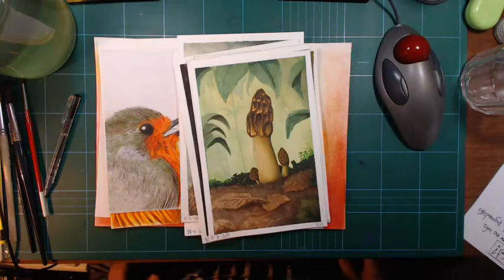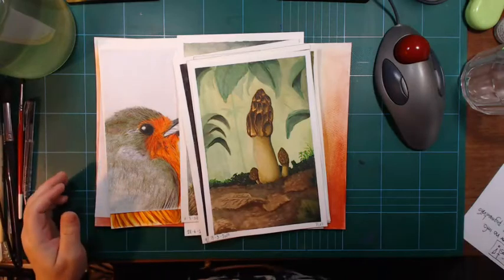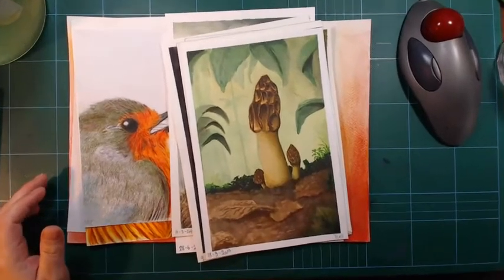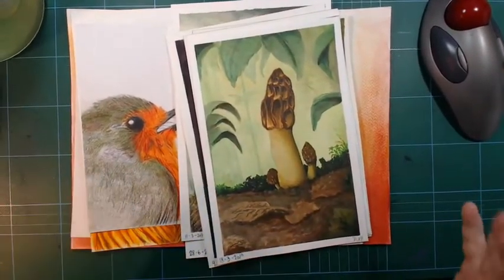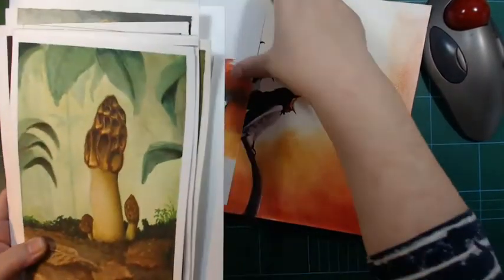Hi, and welcome back. I'm big on channel announcements these days. Why do I have a selection of my paintings and drawings here?